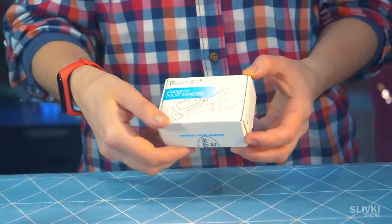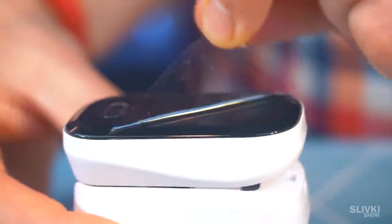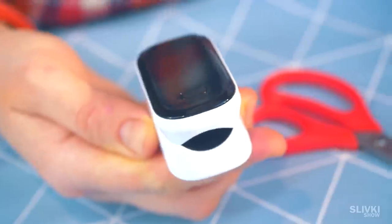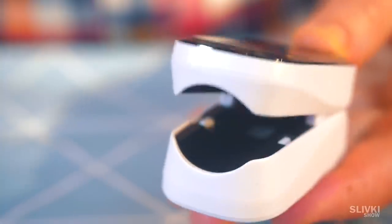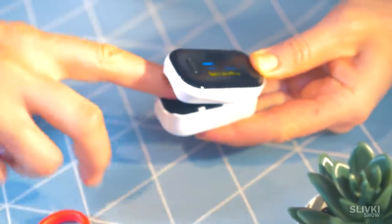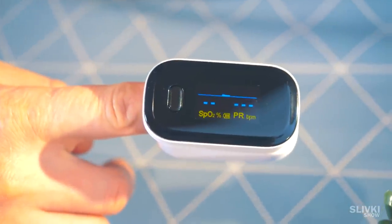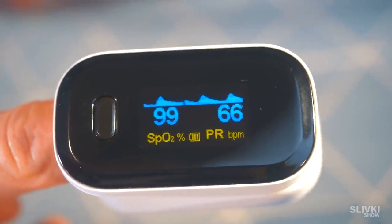Continuing the theme of health, I bought this gadget called a Pulse Oximeter. It's not just a toy — it actually shows your heart rate and oxygen saturation. Once you turn it on, the sensors work and you put your finger in there. Within a couple of seconds, the screen shows your heart rate and blood oxygen level.